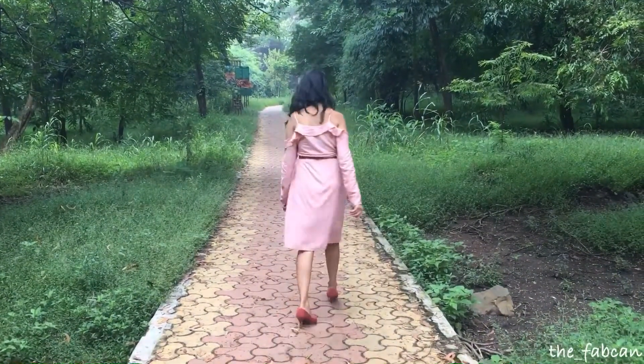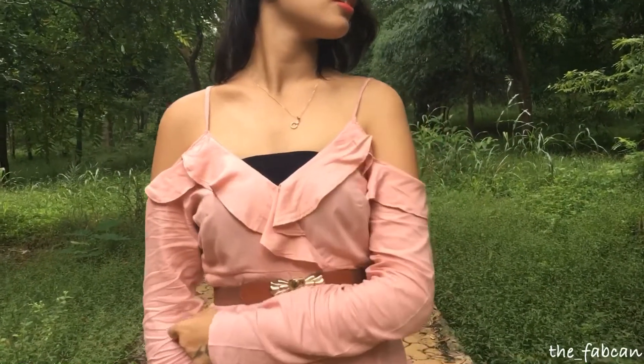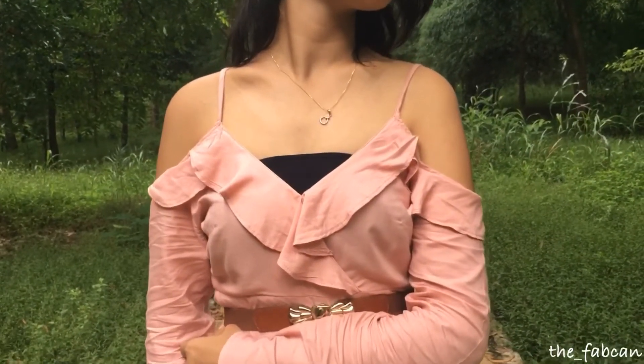The last look is this one which is such a fairytale kind of a look. They've put two trends together which makes the dress look so beautiful. It has cold shoulder sleeves with ruffles going around the neckline and the shoulders, which looks so vintage and so fairytale to me.